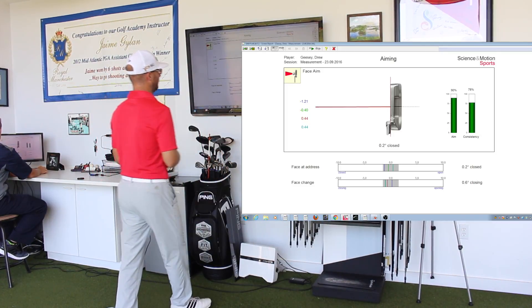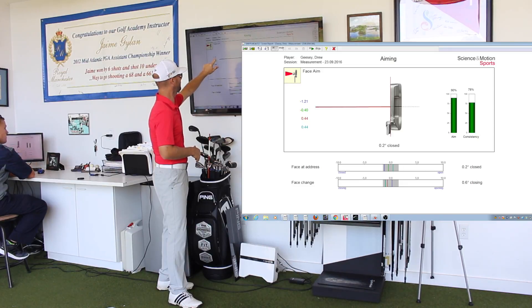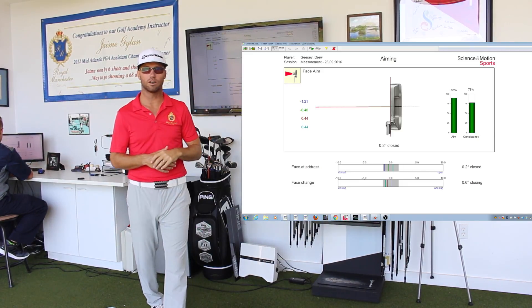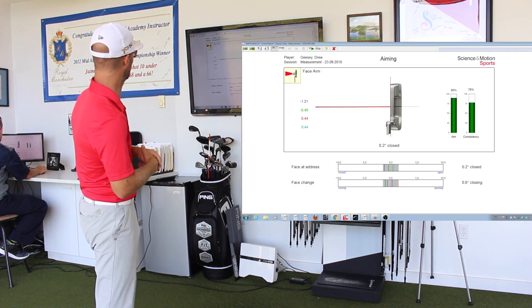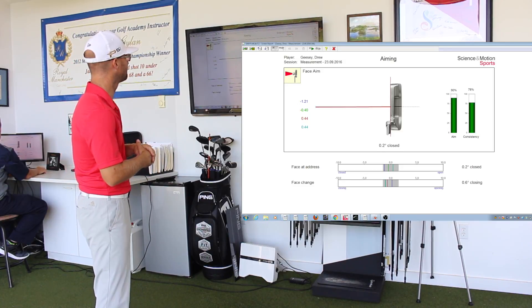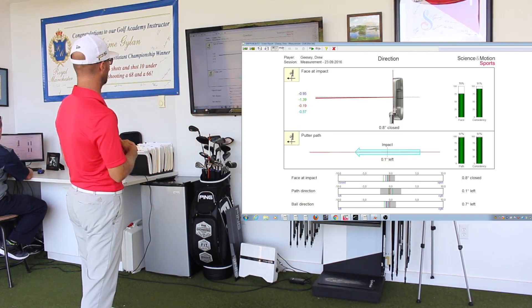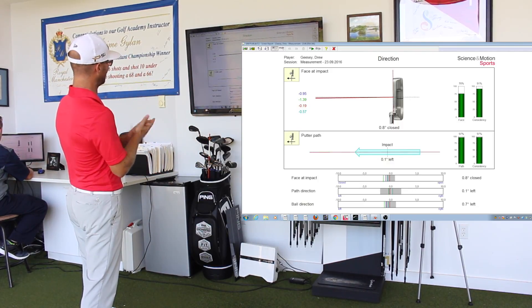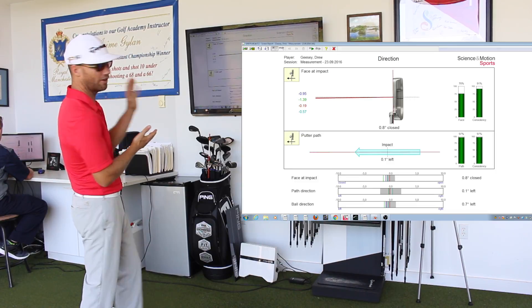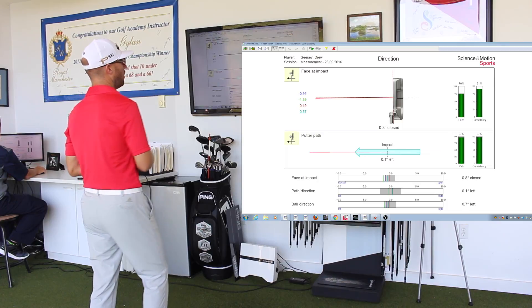This gives you really quick feedback on where you're aiming. A left face at impact would be a negative number; a right face would be a positive number. His four aims are represented on the left side of the screen. The direction the face is at impact and the path would be our next screen. The face is just slightly left at impact and the path is very close to zero — again, very good numbers, not something I see very often.